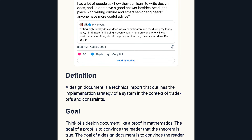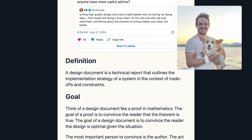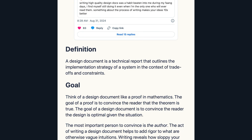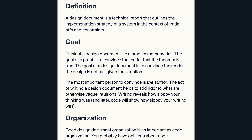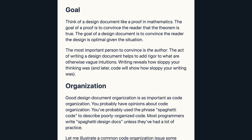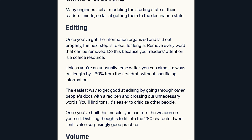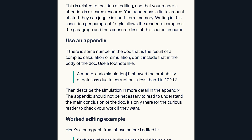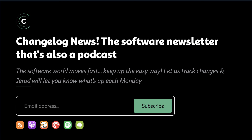Writing a good design document. Jared made a short plea for design documents — "just give us a paragraph, please" — while discussing documentation strategies on Changelog and Friends a couple weeks back. In this post, Grant Slatton does a much better job discussing the topic because he actually tells you how to do it well. A design document is "a technical report that outlines the implementation strategy of a system in the context of trade-offs and constraints. Think of it like a proof in mathematics — the goal is to convince the reader that the design is optimal given the situation." Grant lays out your goal in writing, how to organize it, editing tips, and more, including: use short paragraphs, use an appendix, and other useful advice.